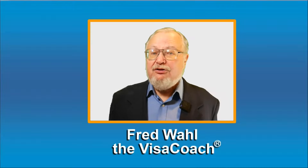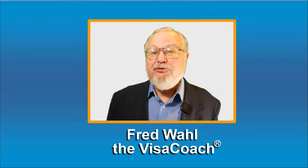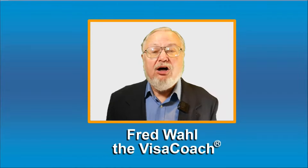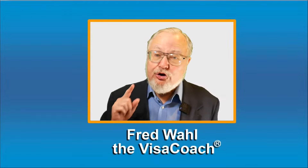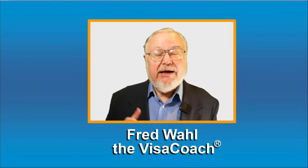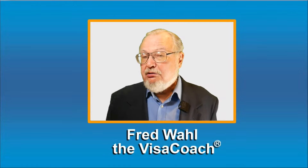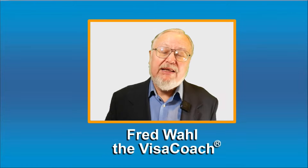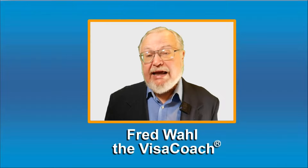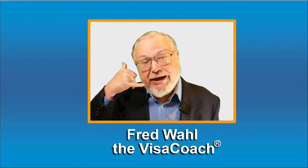Sometimes callers ask me do I fill in the forms for them or do they do it themselves? Absolutely, it will be me filling in all the native forms and putting together your application. And after we submit your application, I do not abandon you — I remain with you on this journey, by your side, personally helping and guiding you until that happy day your foreign partner calls to say she or he is on the way.